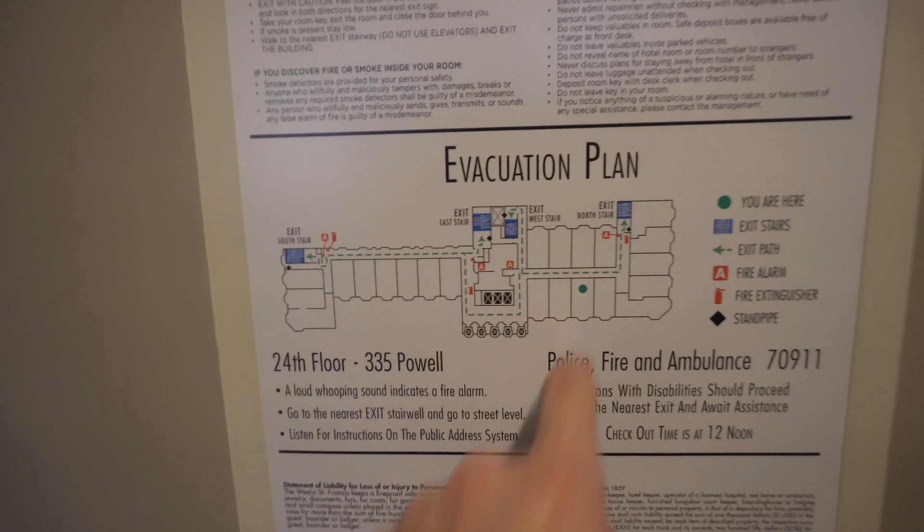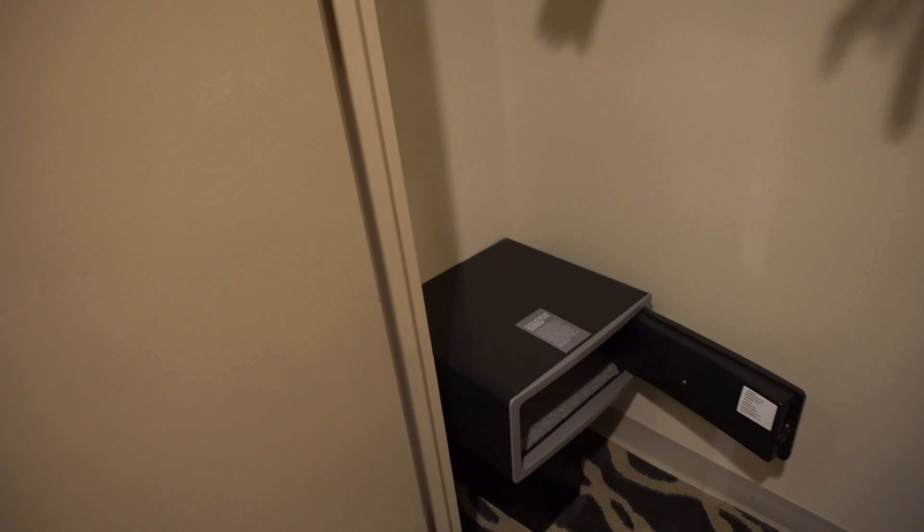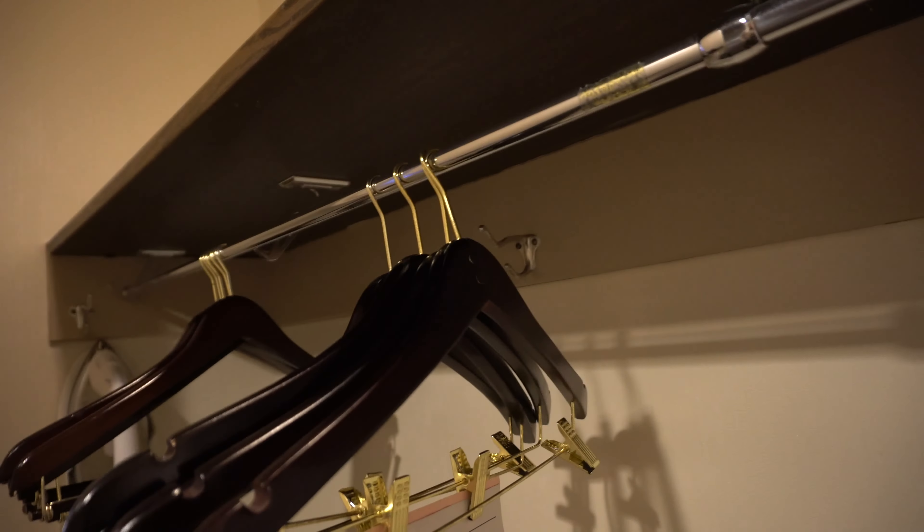Everything looks good. There's a little peephole which looks in good shape. Here is the closet — a pretty basic closet. You have your Westin robe, ironing board, luggage racks, plenty of hangers, and plenty of space to put your stuff. One little coat hanger there. That looks pretty good.